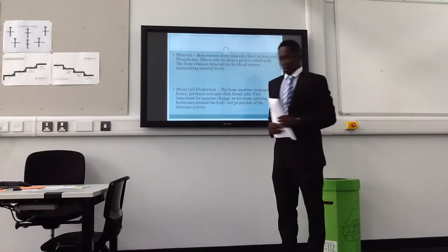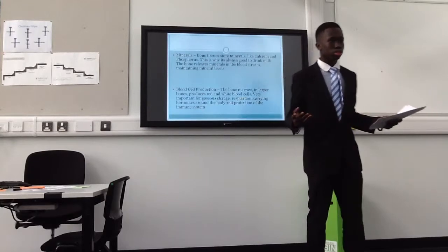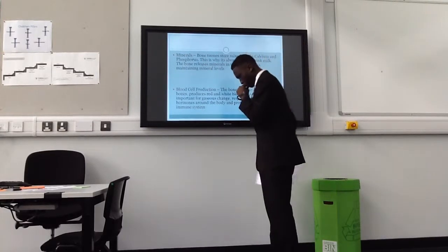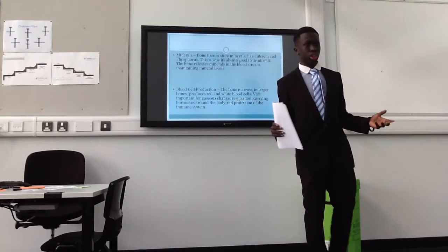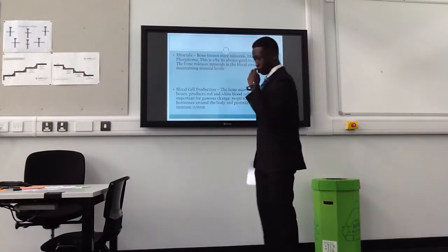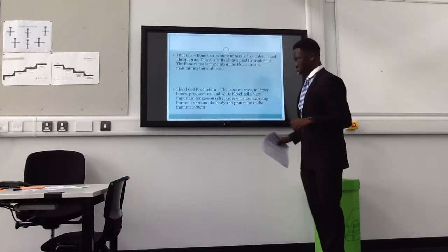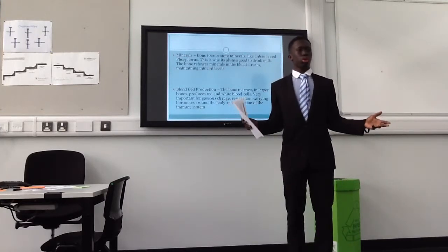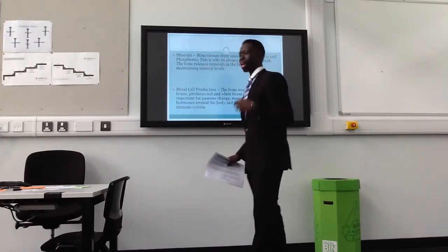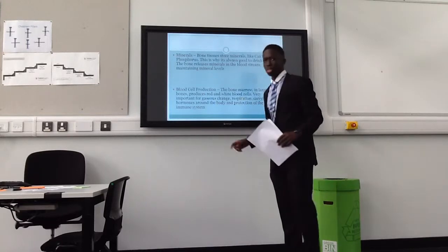What are red blood cells good for? Carrying oxygen. They're also good for respiration in terms of when doing exercise, and they're important for gas exchange within the body. White blood cells are good for when your body is ill, fighting any flus. It keeps the immune system healthy.